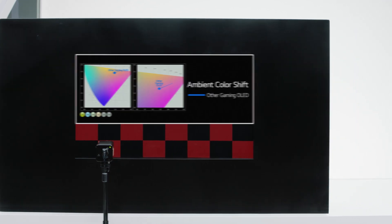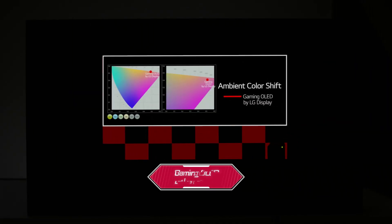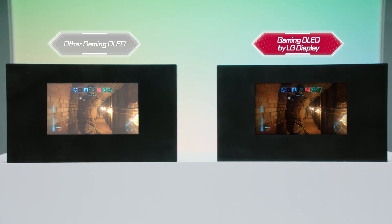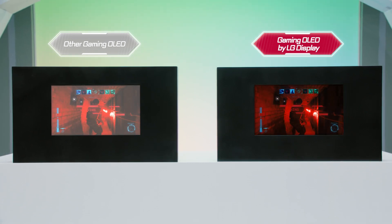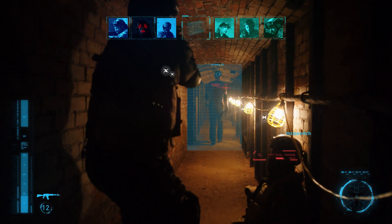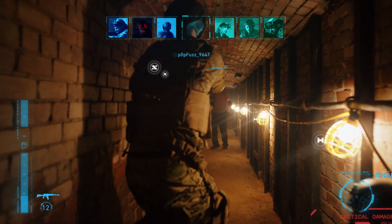Meanwhile, the gaming OLED by LG Display — whether it's bright or dark — the dot barely moves. If lighting is going to affect whether you're in the zone or not, you're not gonna make it. I'm talking to you, other gaming OLED. I'm not done.